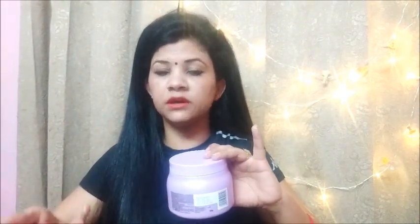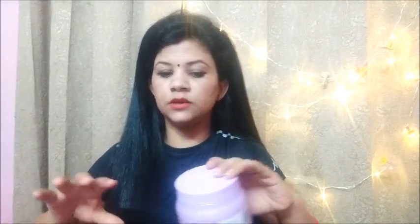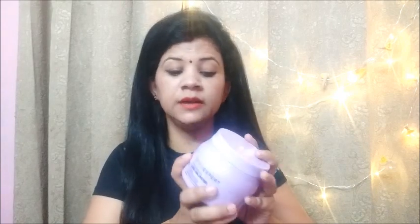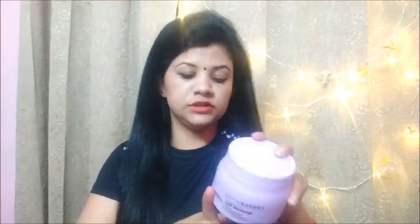Friends, this mask is very amazing. It will create some amazing volume and shine. If your hair is damaged, this mask will help restore it. So please use this mask — it is a very good mask. This is a big pack of 490g.